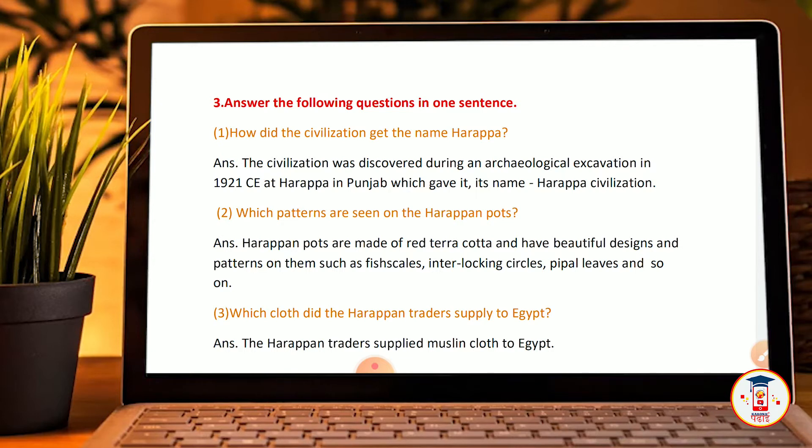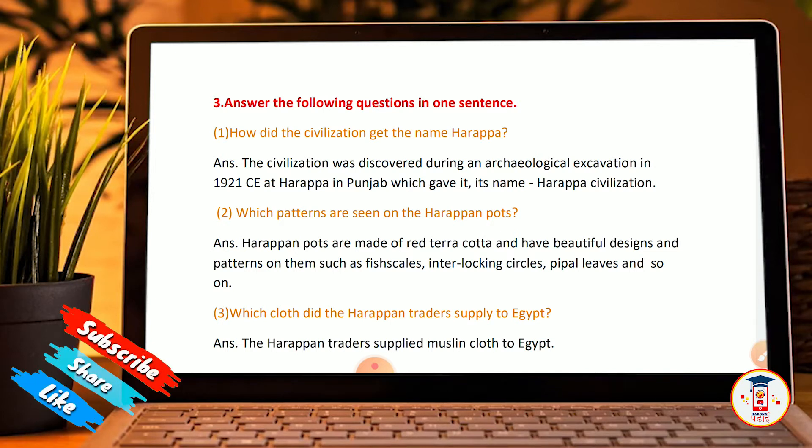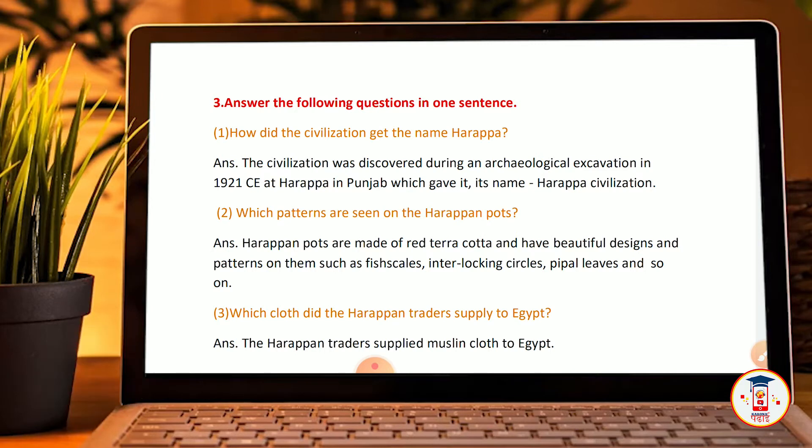Answer the following questions in one sentence. First: How did the civilization get the name Harappa? The civilization was discovered during an archaeological excavation in 1921 CE at Harappa in Punjab, which gave it the name Harappan civilization.